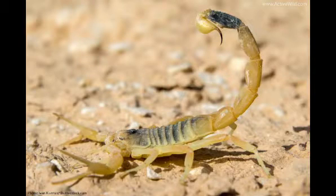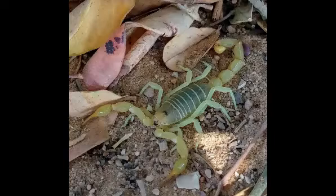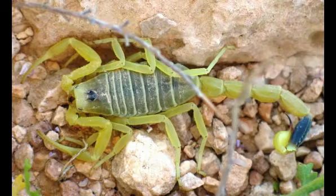Where is the Deathstalker scorpion found? The Deathstalker scorpion lives in hyperarid and arid regions. They originate from the Palearctic regions as well as West Asia and the Middle East.